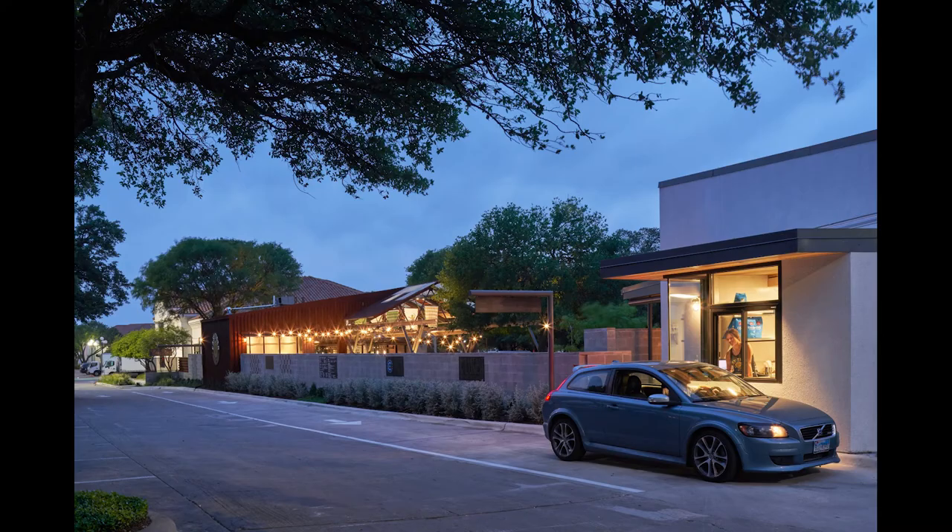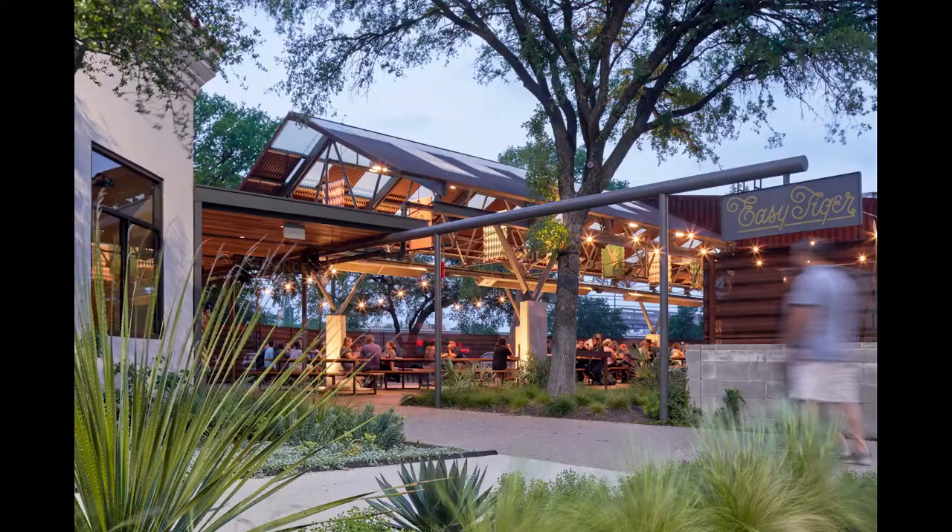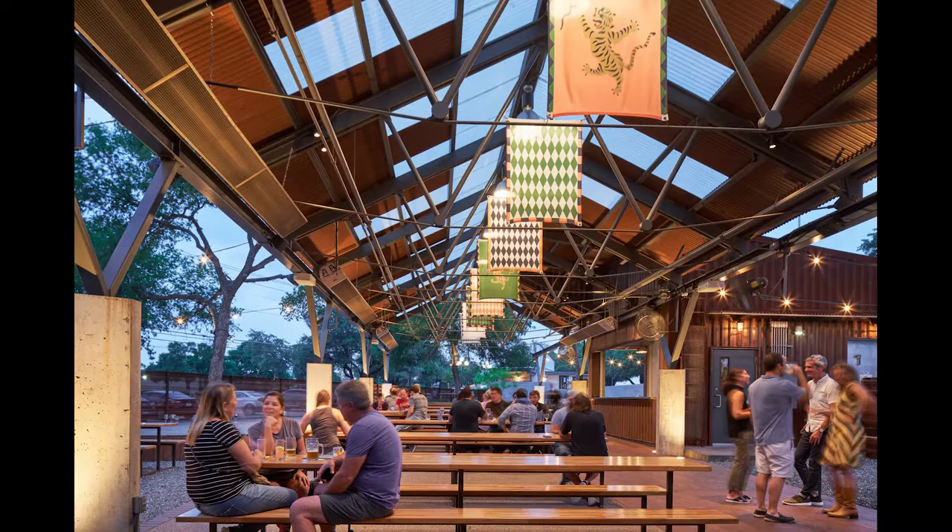One thing that I really appreciated about the project was this very simple, modest canopy that blurred the distinction between interior and exterior and had an aesthetic that was both an industrial vernacular but also seemed to come from a kind of agrarian simplicity and modesty of built structures to create a covering.